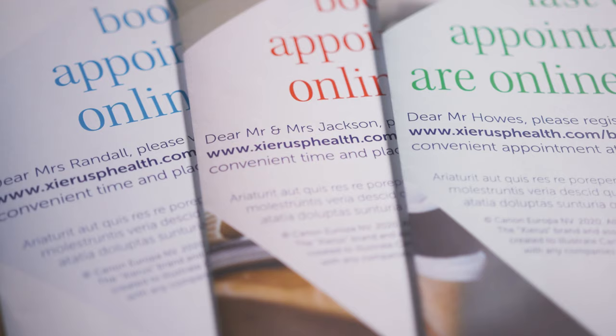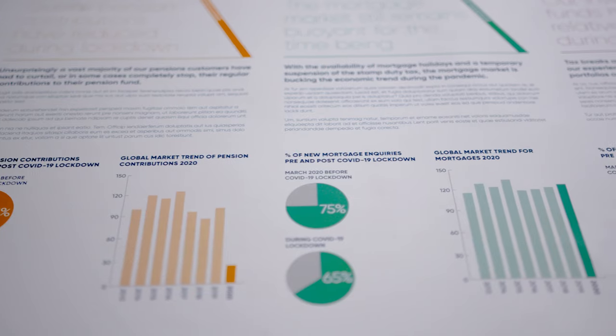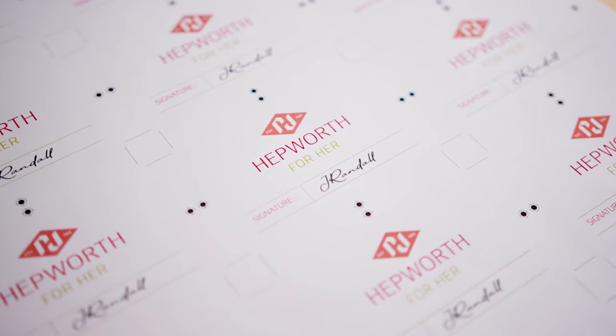Legal offices are often document intensive, and the ImagePress C-170 can help these customers quickly and easily produce their everyday office documents, while providing professional standard print for applications requiring extra quality, such as client-facing information sheets, reports in multiple formats, and business cards.